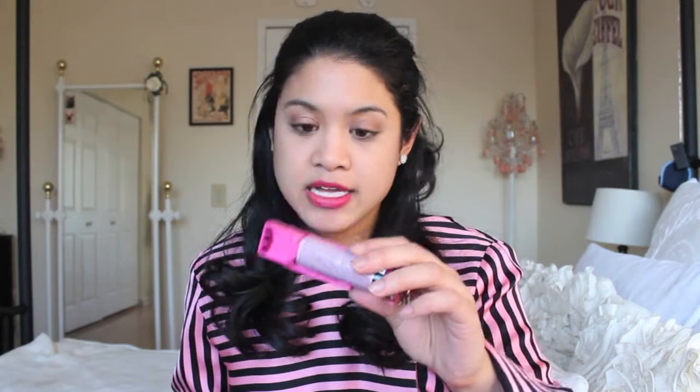Moving on to my miscellaneous bag, which I also had in my previous bag. I keep a battery pack and a charger cable in here. There was a time I didn't have a charger and my phone died when I really needed it, so ever since then I always carry a battery pack and charger. I also have pepper spray, just in case I would ever need it.